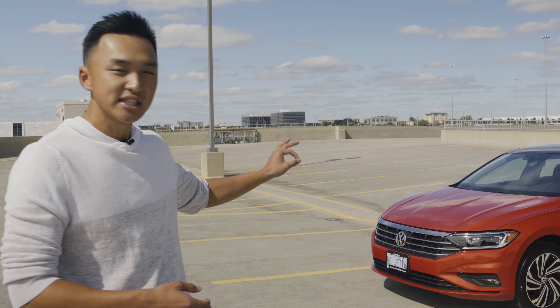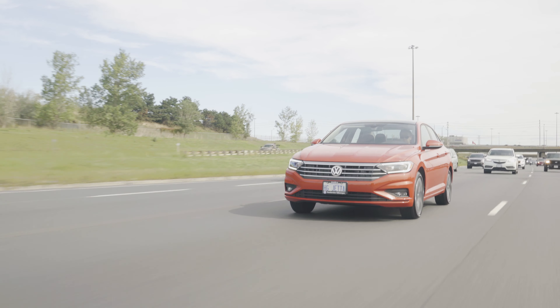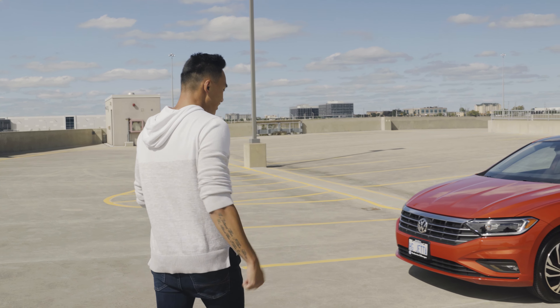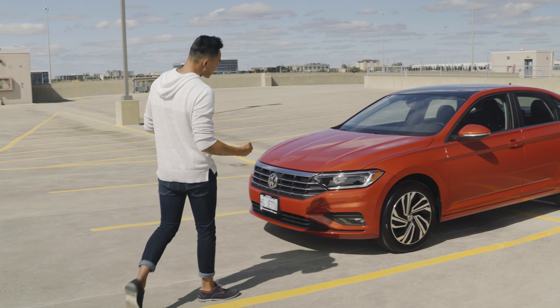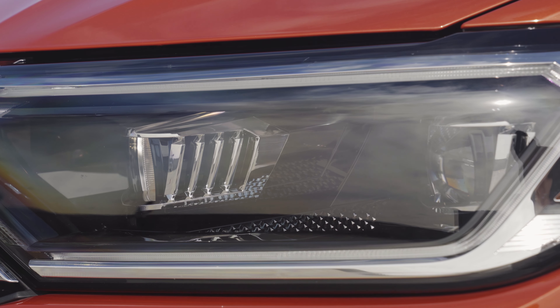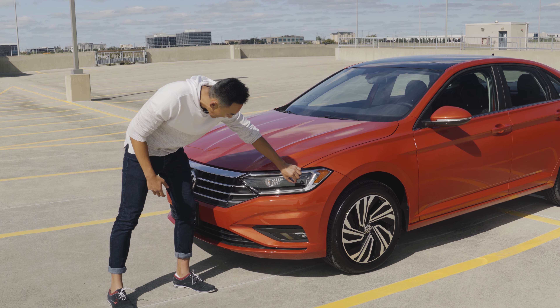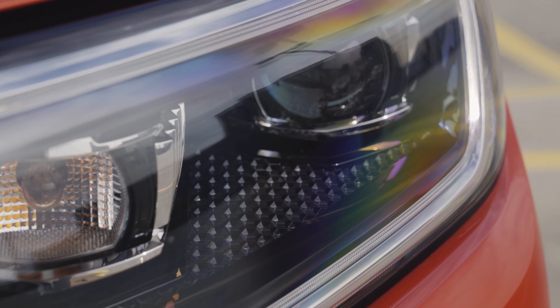This car is just shy of $30,000 with the top-of-the-line options. Looking at the front, you can notice a pair of LED daytime running lights and LED headlamps with details that resemble Porsche headlights — some grooves, some patterns. Really, really sexy, really, really modern.